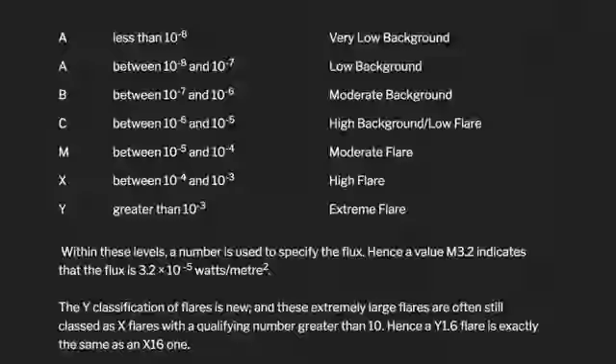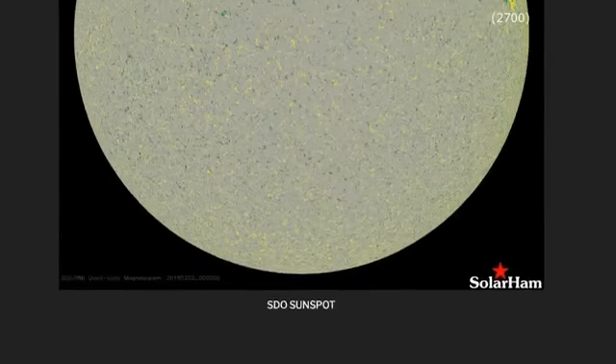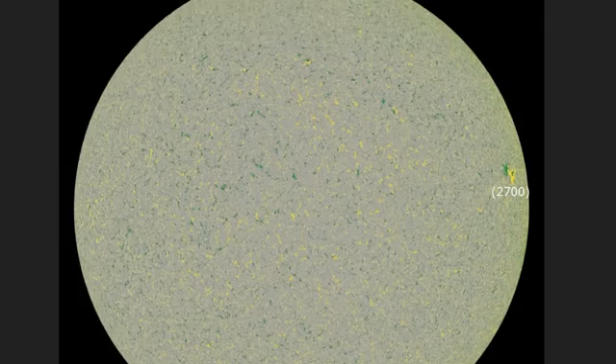Taking a look at the KP indices, the flux today. We did see some minor activity out of AR 2700. That was earth-facing a few days ago. As you see now, it's on the far western limb of the sun, moving away.